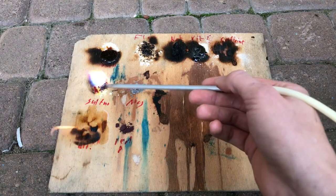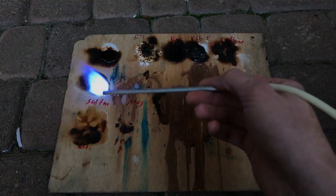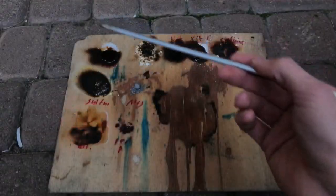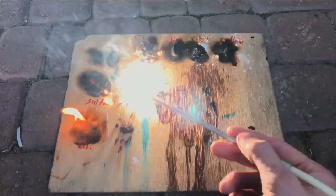The most beautiful of the testing substances was the sulfur. Sulfur burns with a blue flame. As sulfur burns, sulfur dioxide is being produced, and sulfur dioxide is a toxic gas you should definitely not inhale.